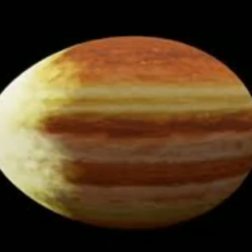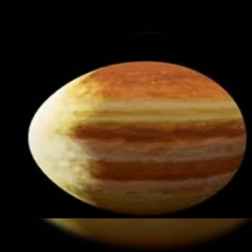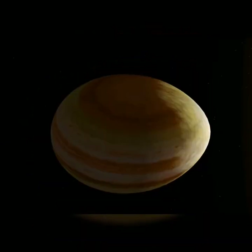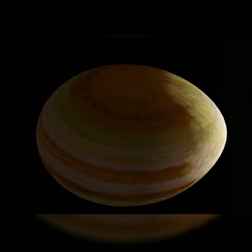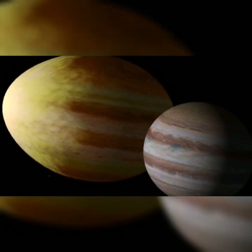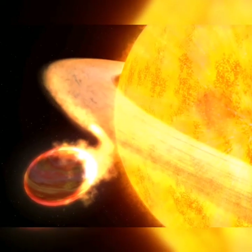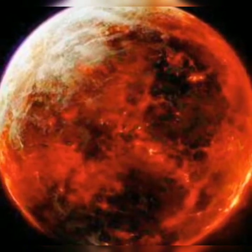And this is Y-12b, one of the hot Jupiters in our solar system, because it is made up of gas like Jupiter. And it is the second biggest planet in our solar system. This is Corot-7b, another hot Jupiter in our solar system.